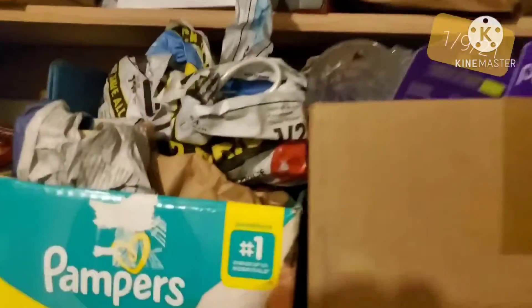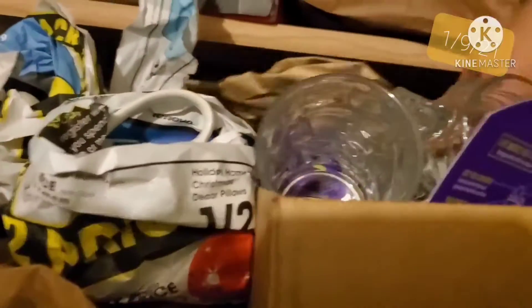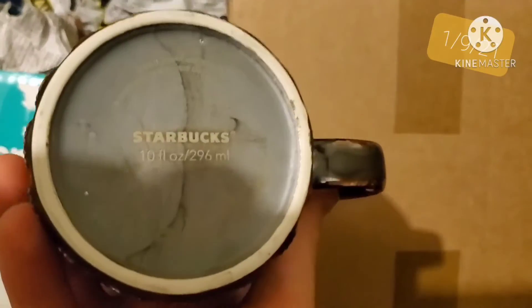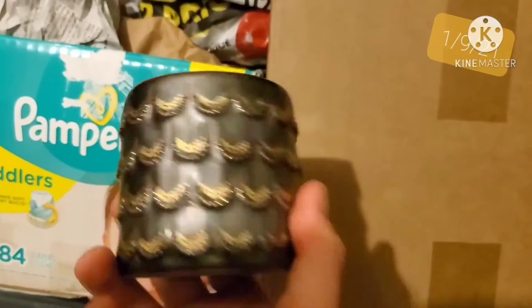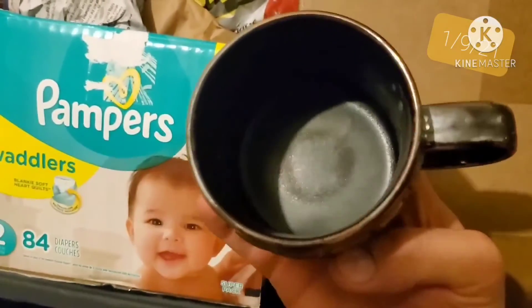The last item is a Starbucks coffee mug — a newer mermaid-looking one. This was just a personal mug that my wife and I found when cleaning out the cabinets, and I was able to sell it for $16.99 plus shipping. Thank you so much for watching. Please like, comment, and subscribe. I'm trying to grow my reselling business along with YouTube, so anything you can do helps. I really appreciate it. God bless.